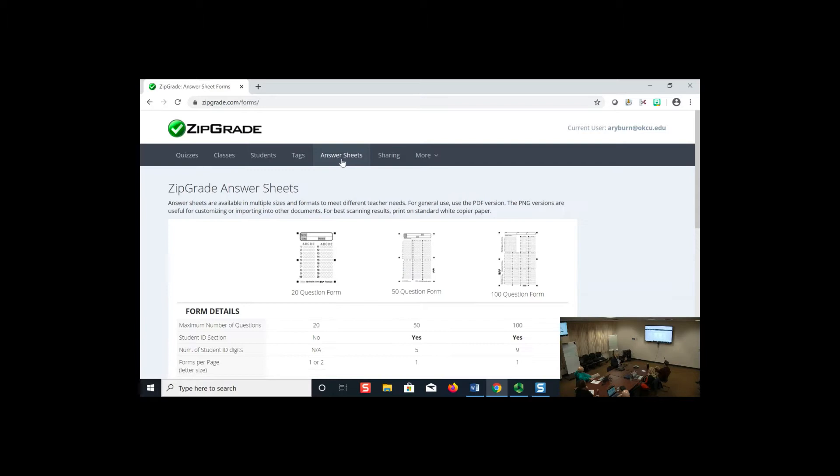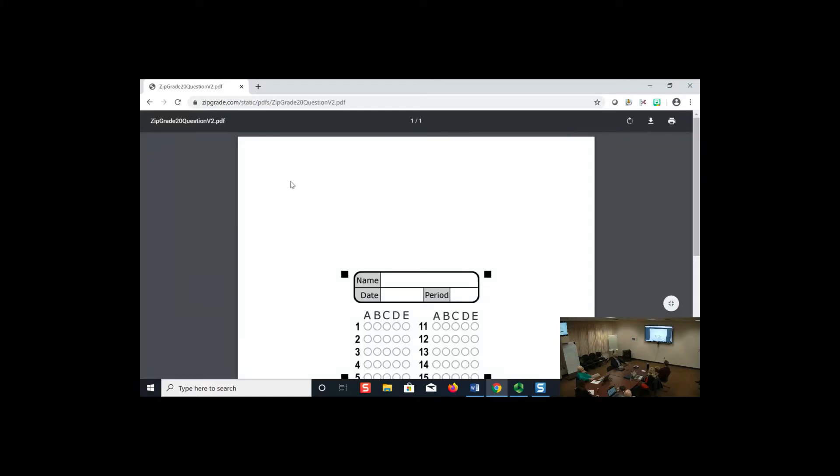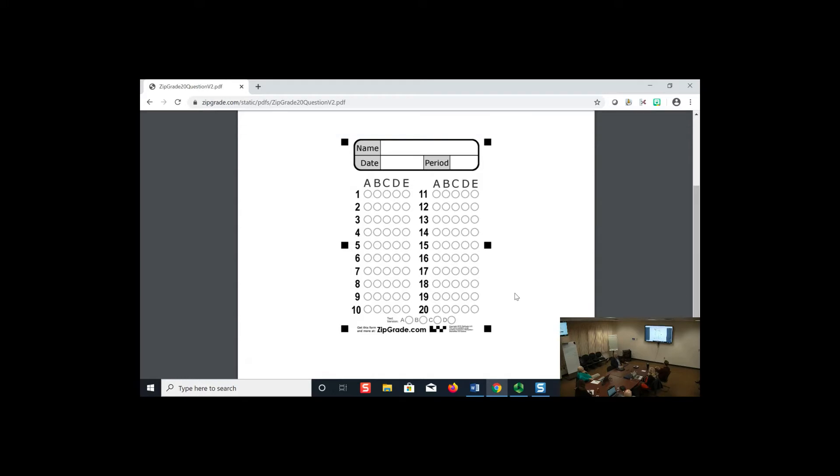If you just want basic functions similar to Scantron, go to 'Answer Sheets' — there are three options: 20, 50, or 100 questions, all PDFs. Students can write their name in and answer based on the questionnaire you give them. You then set up your phone to scan those. On the phone app, you set up the quiz, name it, and then set up your answer key by either scanning a filled-out key or clicking the bubbles directly on your phone.